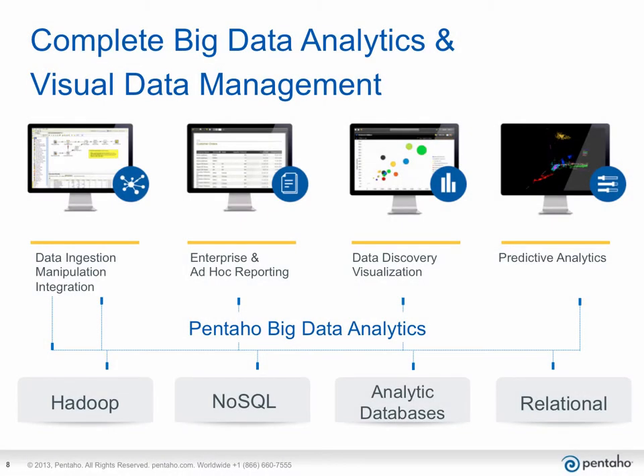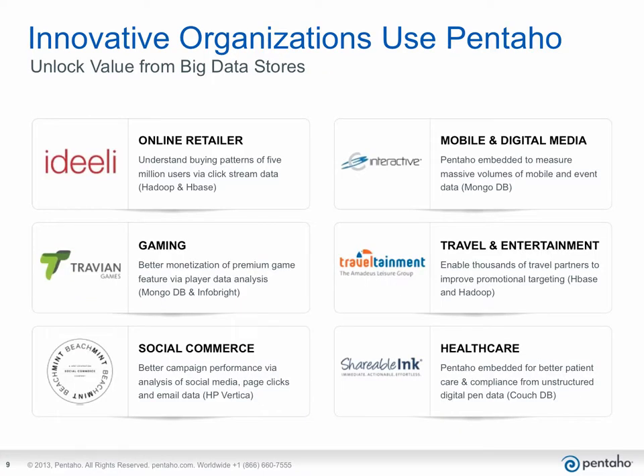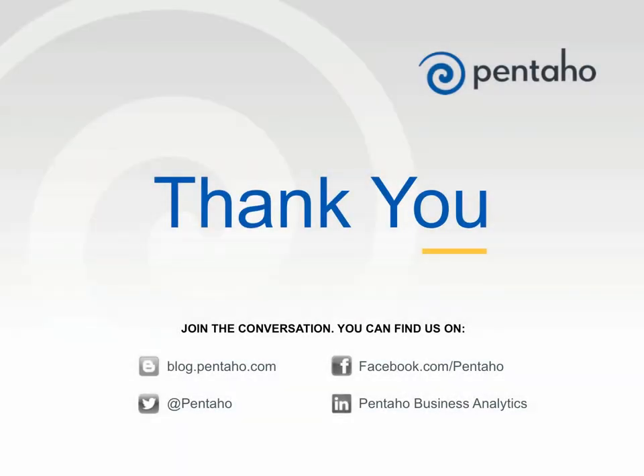Pentaho offers a complete analytic platform for big data sources, traditional data sources, and unstructured sources from throughout your business. Pentaho has many customers today actively using big data in production, increasing their business success and unlocking real value in their big data stores. If you'd like to know more about Pentaho and how you can leverage the powerful Pentaho platform, please contact us at pentaho.com.